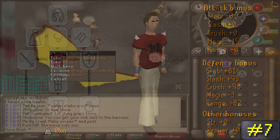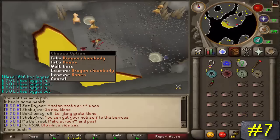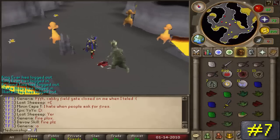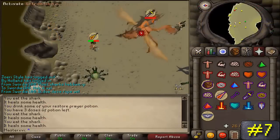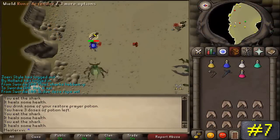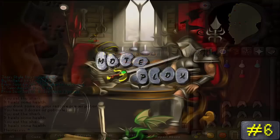Number 7: the Dragon Chainbody, dropped by the Kalphite Queen, dust devils, and other forms of dust devils. This definitely deserves a slot in the countdown with a drop rate from dust devils of one out of 32,768. For a long time in the history of RuneScape it has been one of the most sought rare items from various monsters, but sadly many have been disappointed.